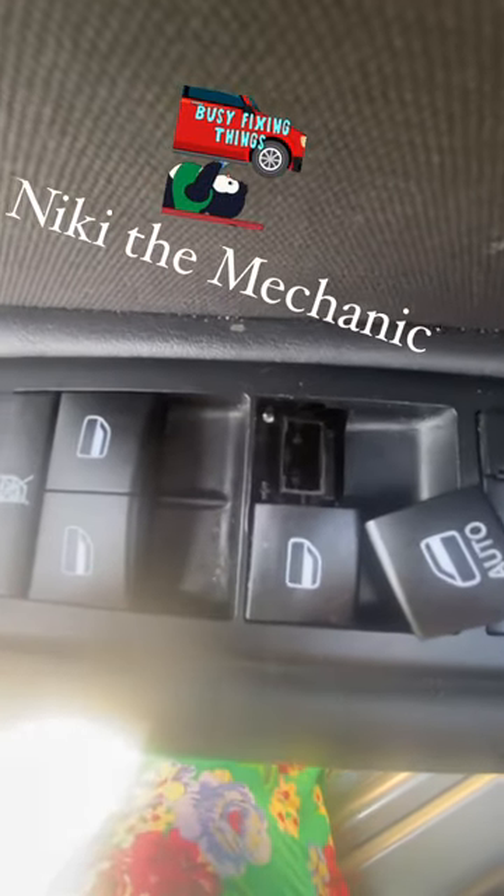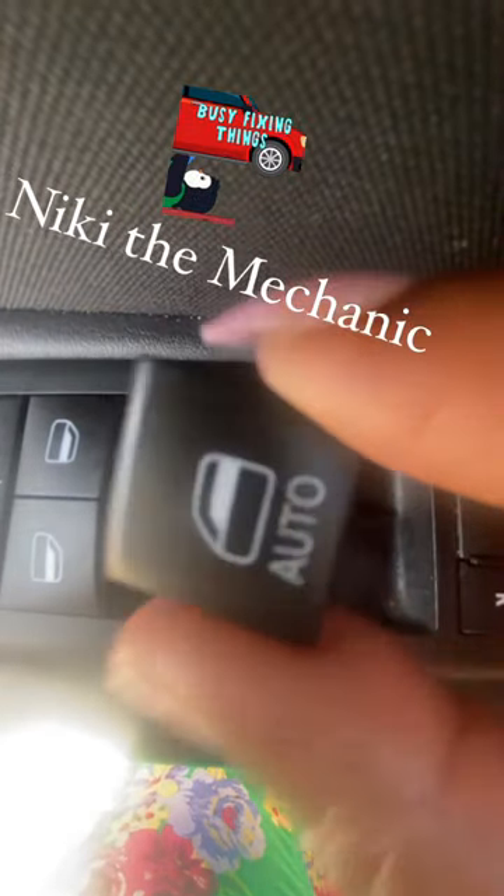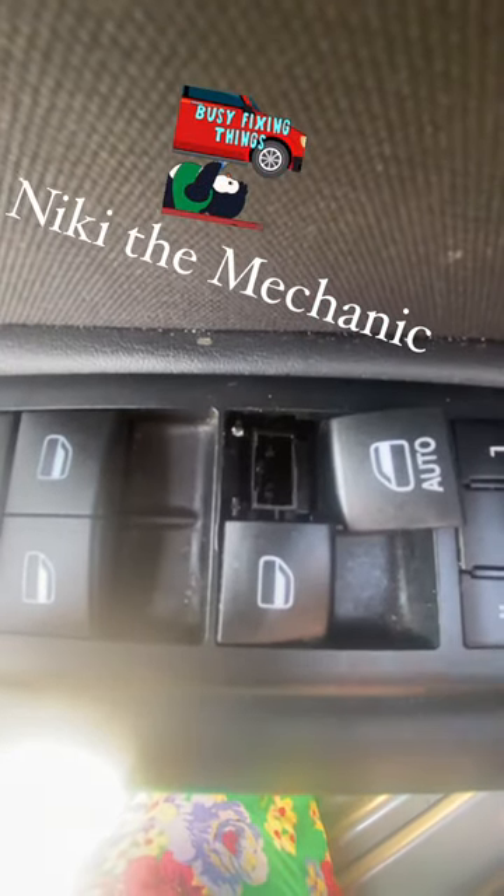Not going to leave the window down all weekend, so I decided to figure it out. I noticed that the buttons on the control panel were loose, so I went to YouTube — God led me to the right video. I popped the auto switch off and noticed that this little white latch that you see in my hand was broken. That's what causes the window to go up and down.